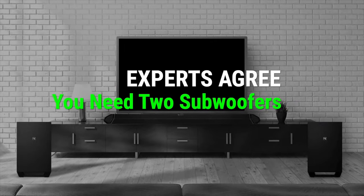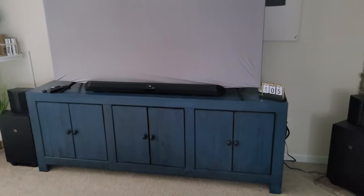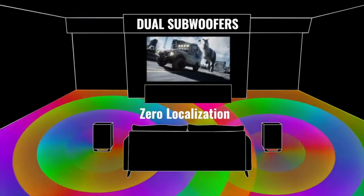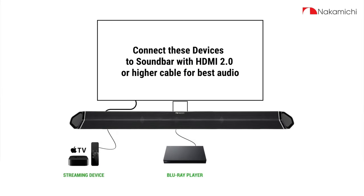The supercharged dual 10-inch wireless subwoofers take bass performance to new heights, creating a room-filling, thunderous sound without any distortion. The second-gen quad two-way surround speakers provide lifelike surround effects, making you feel like you're right in the middle of the action.